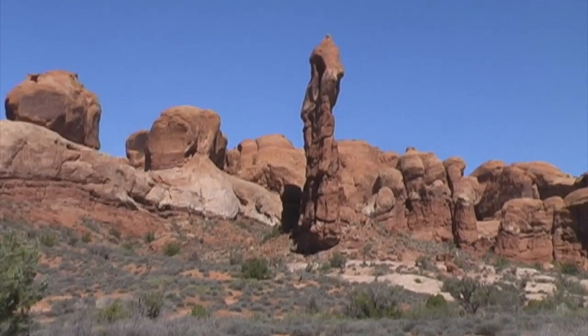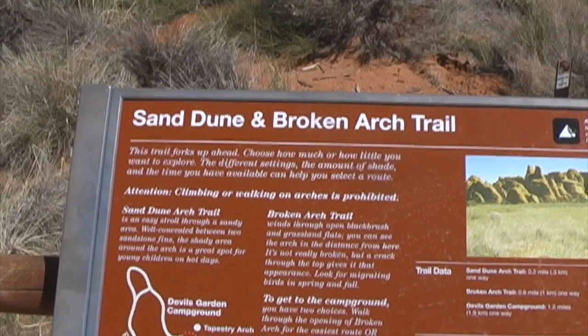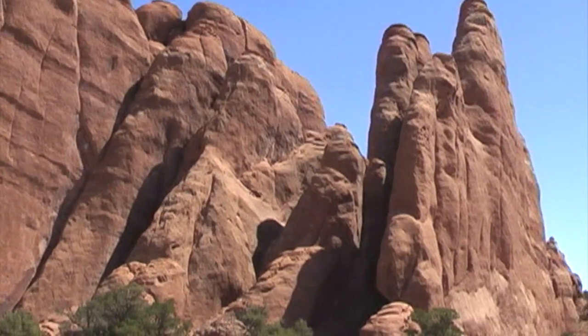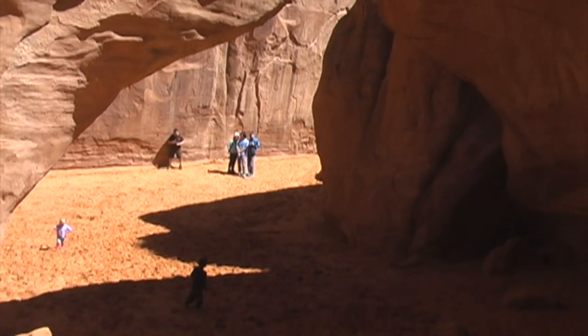Back on the road, here's some of the scenery. Next, I stopped off at the trailhead to Sand Dune Arch and Broken Arch, though I only went to Sand Dune Arch. Some of the scenery along the trail, and here I am at the little Sand Dune Arch.